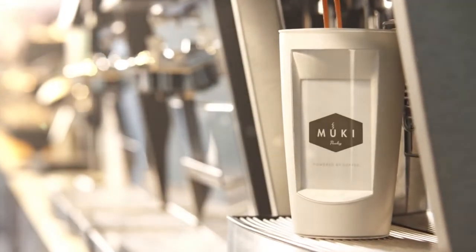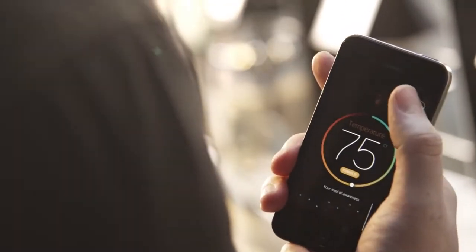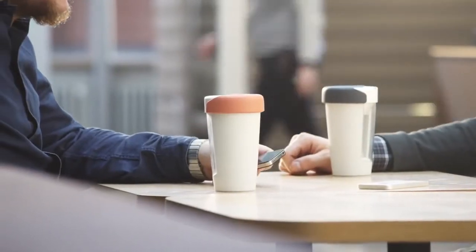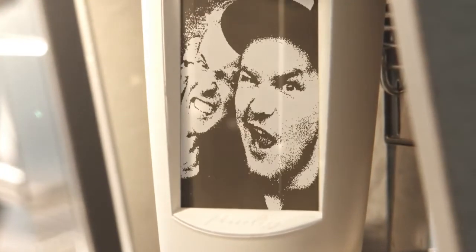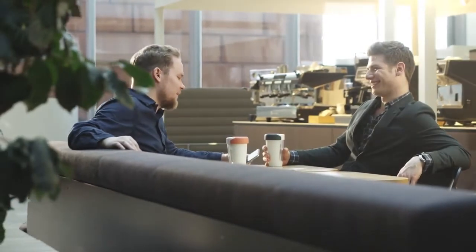Connecting a Paulig Muki to a mobile app is where the magic starts. The Muki can, for instance, tell you that your coffee is too hot to enjoy. And what's even cooler, as the energy of the hot coffee inside powers the display, you can upload pictures to the e-paper display. So for every cup of fresh hot coffee you pour, you get a new look for your Muki.